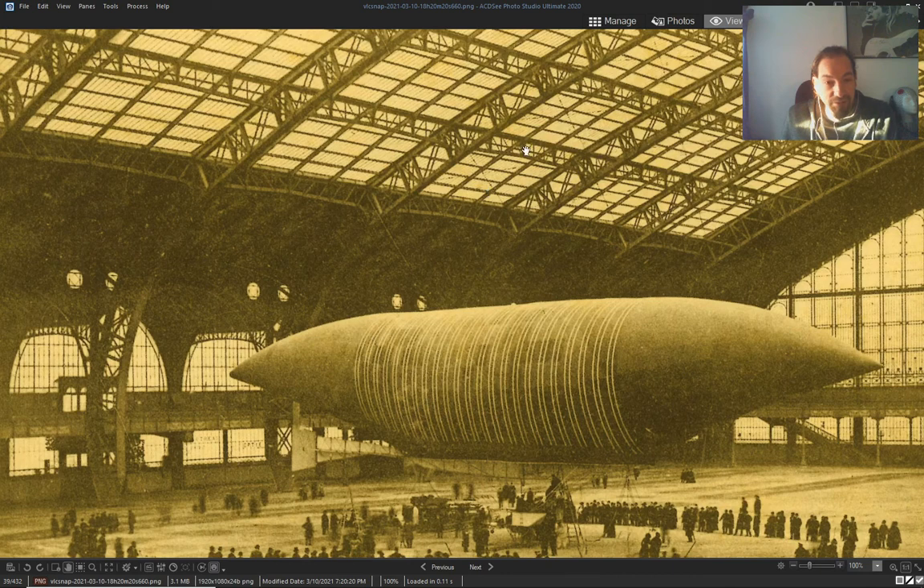They used it to make the World's Fair, and probably used it to construct a train station.